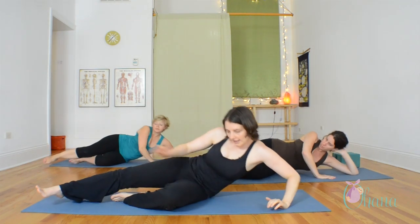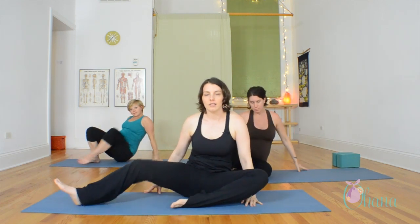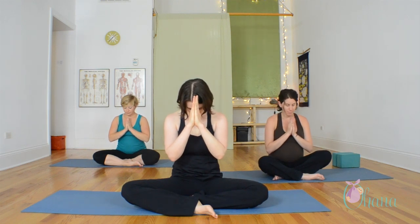Come back up to seated and take a bow. Thank you.